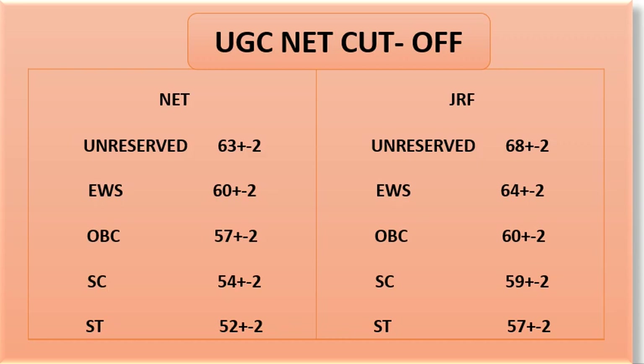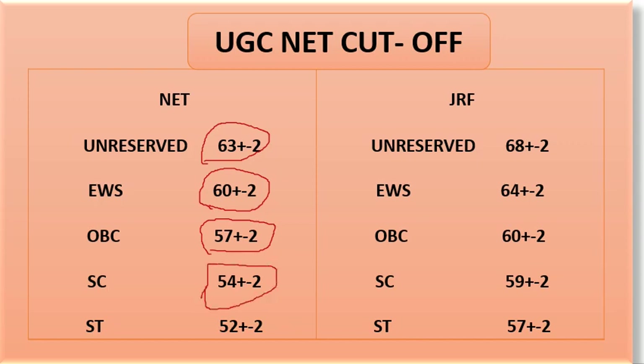The NET cutoff can go to Unreserved 63 plus or minus 2. EWS can go to 60 plus or minus 2. OBC can go to 57 plus or minus 2. SC can go to 54 plus or minus 2. ST can go to 52 plus or minus 2. This is our NET cutoff.